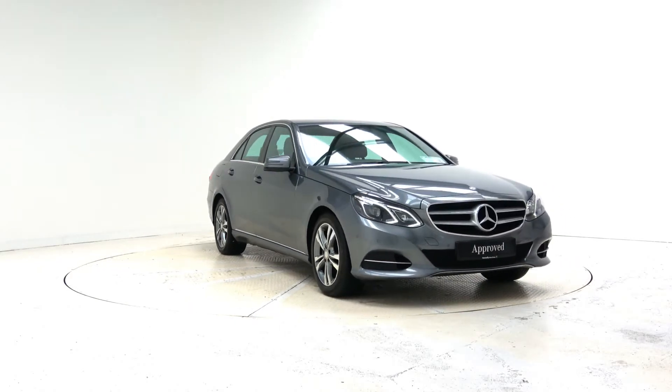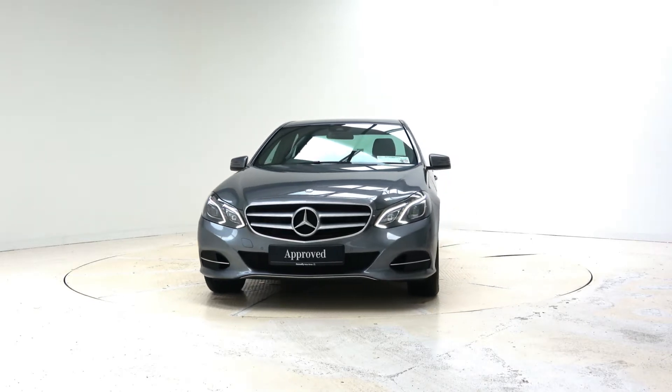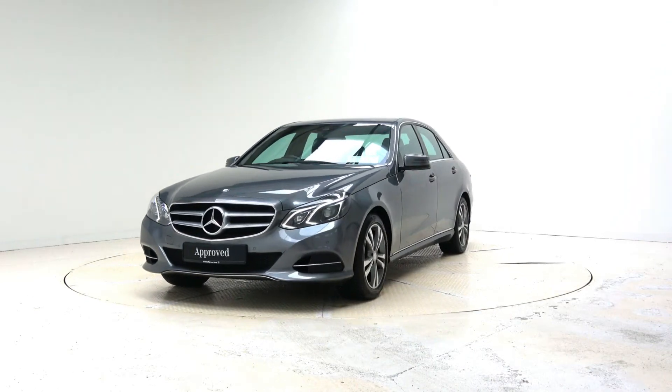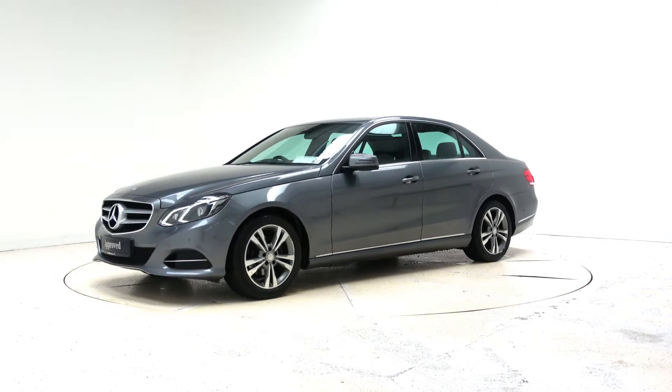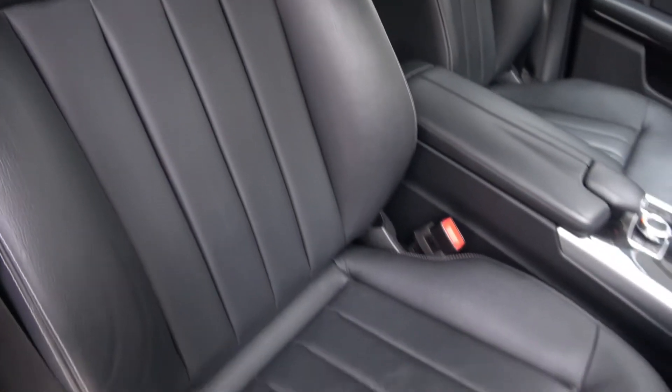Hello, welcome to Connelly's Mercedes-Benz Galway. We accept all years, makes and models for trading. Here we have a 2016 E220D SE automatic, finished in selenite grey metallic with black leather interior and a high gloss trim.